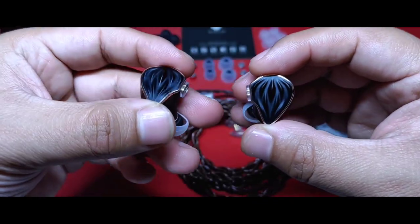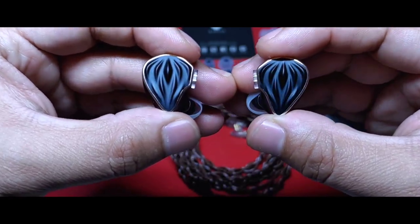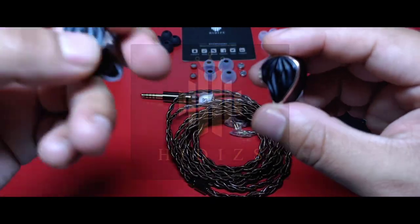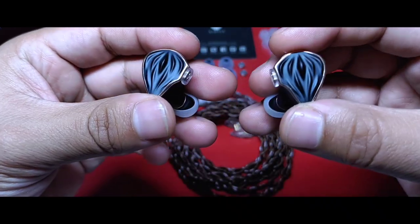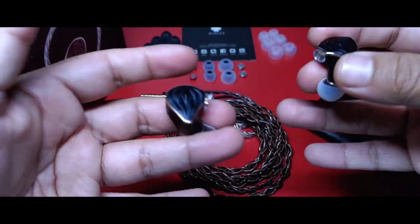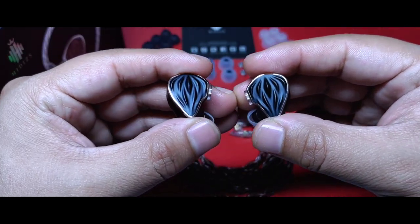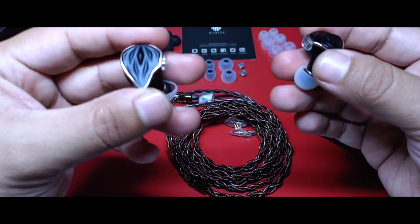Siendo este mi primer acercamiento a la marca, agradezco que haya sido de esta forma con los MS-3, auriculares brindados por HIDIS para este video, los cuales me tienen bastante contento. Llevan varias semanas con ellos y la experiencia ha sido muy completa. Tienen varios puntos a destacar en una inmensa cantidad de posibilidades en su rango de precio. Ya sabemos que el mercado está increíblemente saturado por algunas joyas y otras cosas que no lo son tanto.